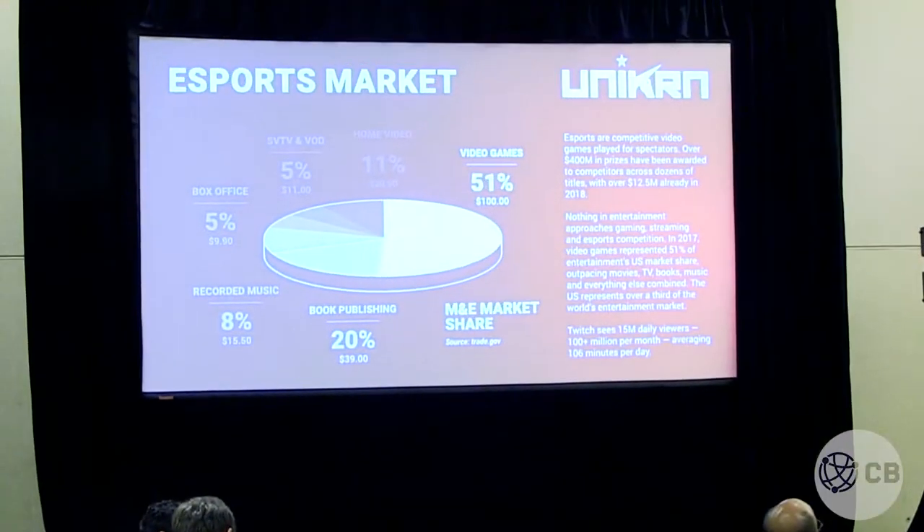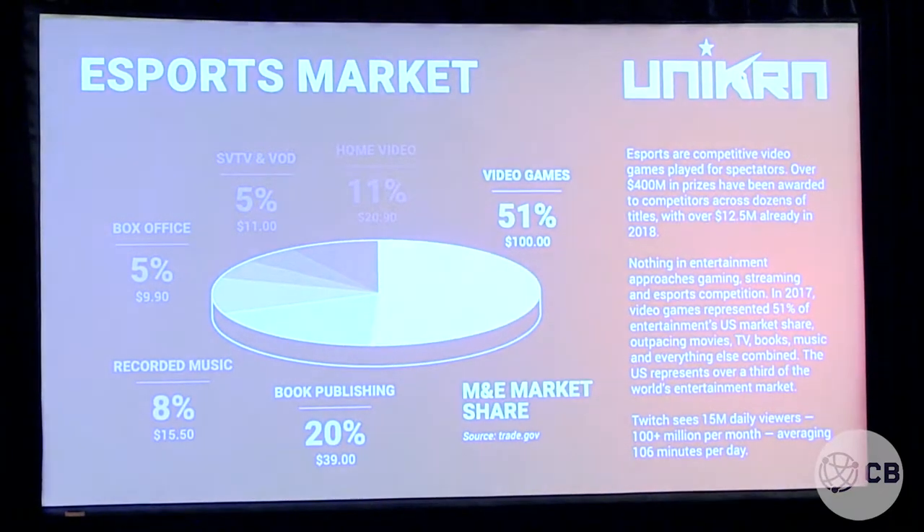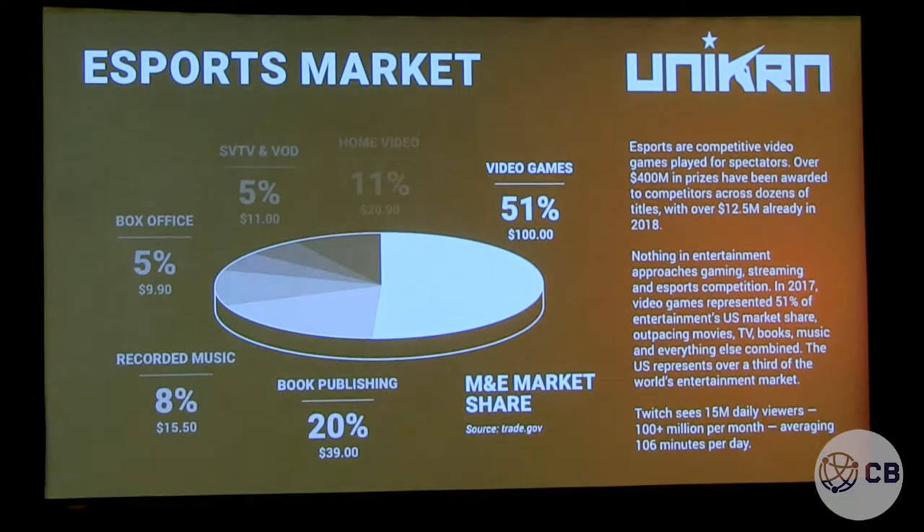My name is Rahul, and I am the founder of a company called Unicorn. Unicorn is an esports company. How many of you know what esports is? Great. If I asked that question a year or two ago, nobody would put their hand up, so that's a good sign. I started this company in 2014. Unicorn is a company that is at the cutting edge of esports.